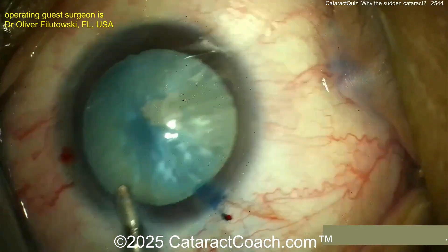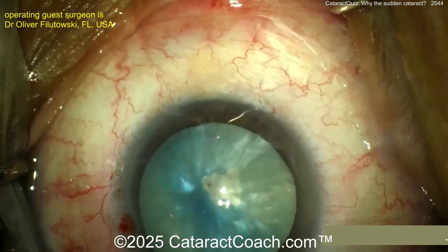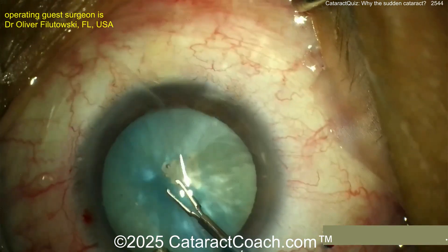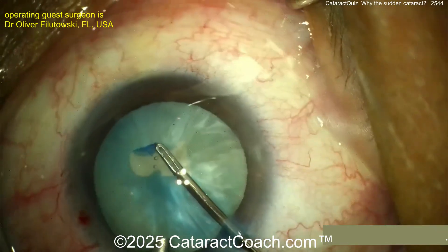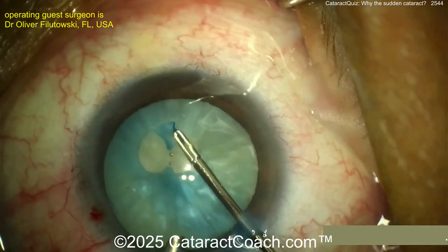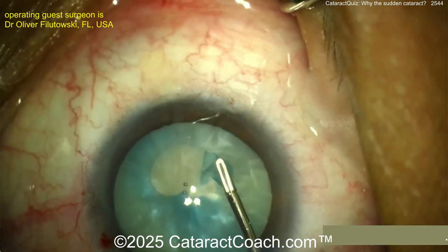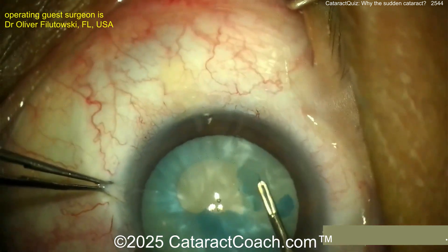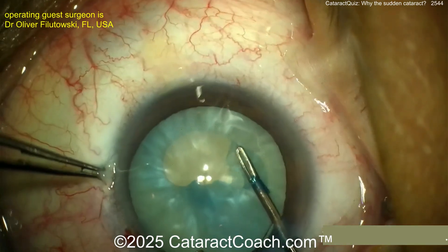So there's an intra-lenticular foreign body. Now you have to make sure: did the foreign body go inside the vitreous cavity? Did it go through the posterior capsule as well? On a patient like this, pre-op, you can't do an optical method of biometry to measure the axial length, so you do an A-scan. Look at the A-scan carefully — what's the lens thickness? If the lens thickness is like six millimeters, you can tell the posterior lens capsule has opened up, and that's an issue.